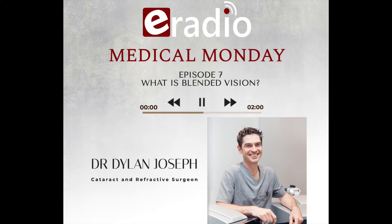Blended vision is something we use when people are looking for more spectacle independence, but are not necessarily candidates for technologies that give balanced vision in both eyes for reading and distance. It's quite a complex concept, but we try to make it as easily understandable as possible when you're face to face with us. What are the phases of adaptation of blended vision?